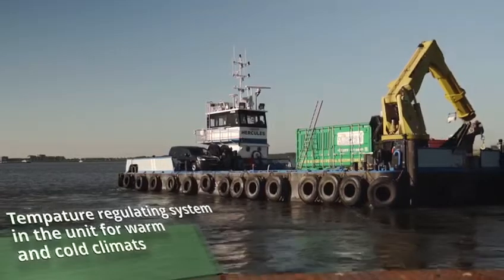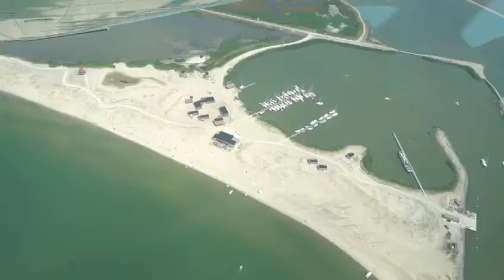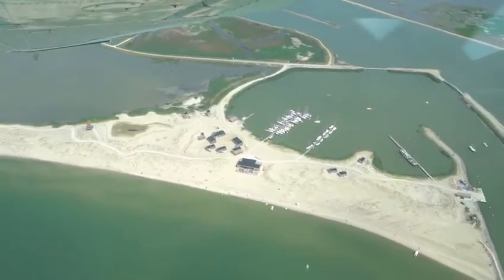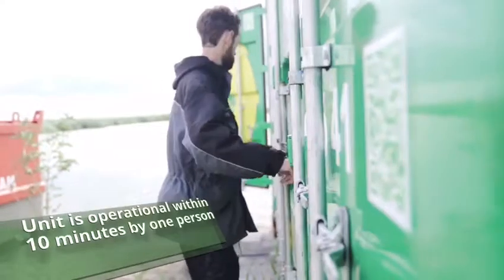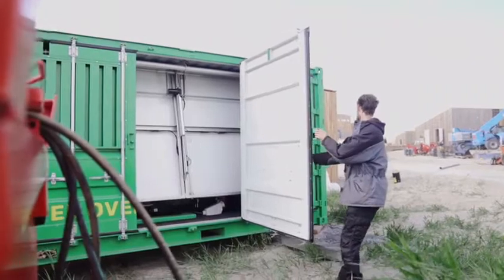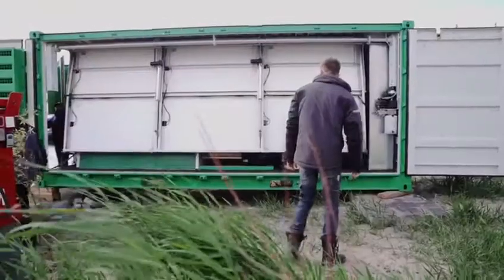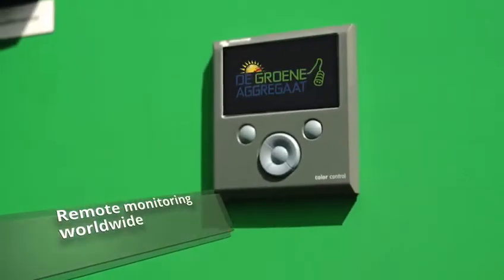Temperature regulating systems in the unit for warm and cold climates. The unit is operational within 10 minutes by one person. Remote monitoring worldwide.